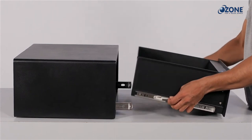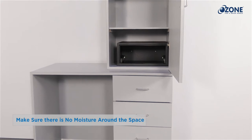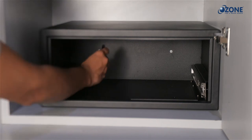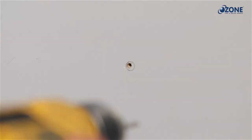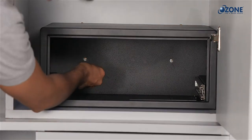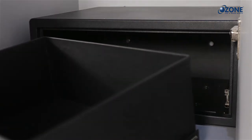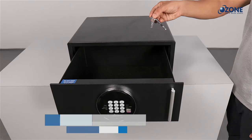Pull out the drawer and keep it aside. Now place the safe body inside the space or against the wall where you want to fix it. Make sure that there is no moisture around the space and the safe is fixed at the bottom on the floor as well as the backside on the wall. Mark the hole positions with a pencil using the holes given on the safe body. Keep the safe aside and drill the holes on the pencil markings. Place the safe back against the drill holes, insert the fasteners in their position, and tighten them properly. Now reinstall the drawer on the telescopic channels following the alignment. Your safe is ready for use.